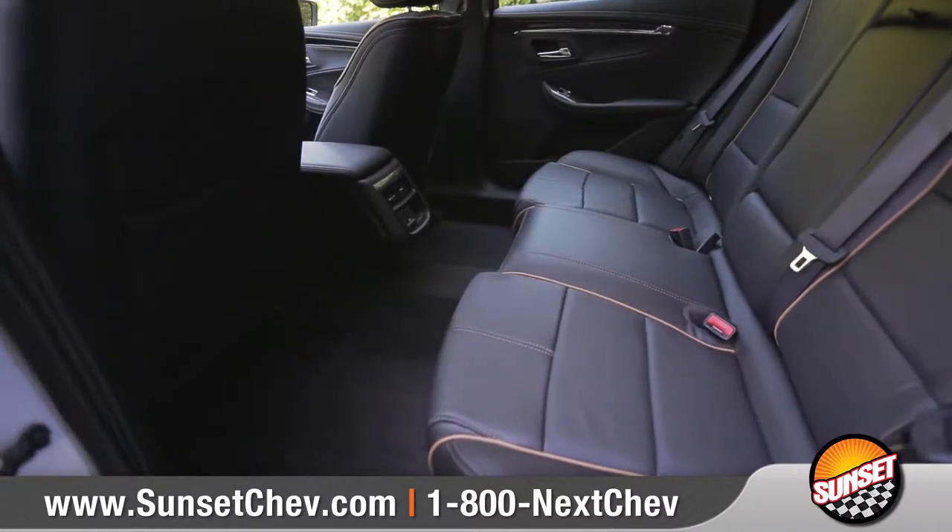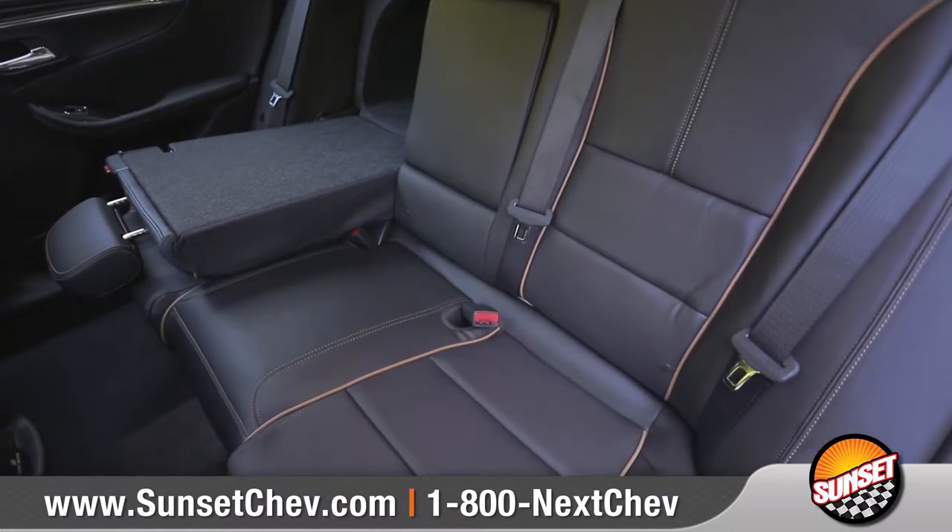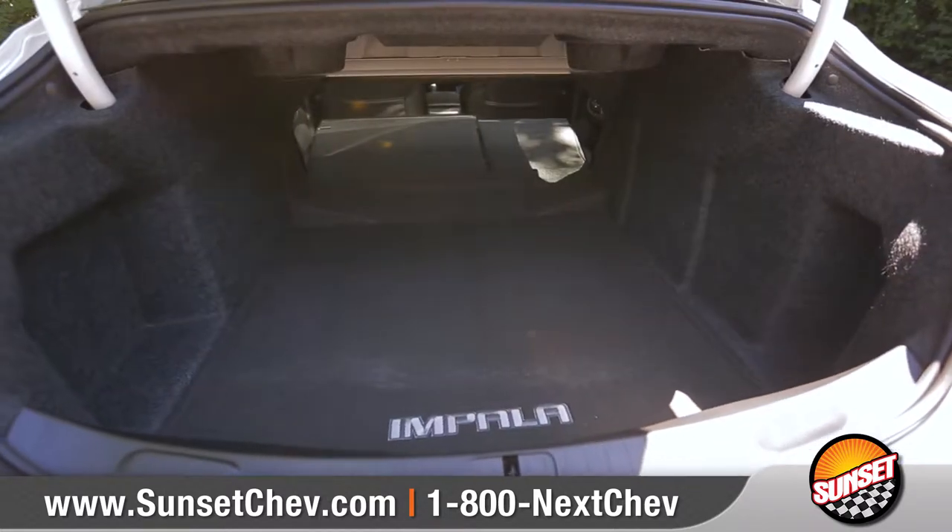With seating for up to 5, Impala provides plenty of rear legroom, along with 60-40 split-folding rear seats, so you'll have tons of versatility to configure passengers and extend the cargo space.